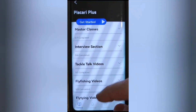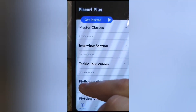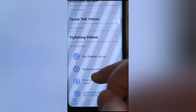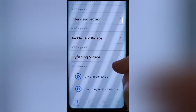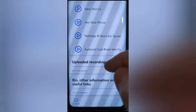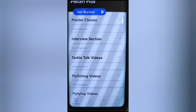The main part of the app is the Biscari Fly Plus section, which includes masterclasses, an interview section, tackle talk videos, fly fishing videos, fly tying videos, and uploaded recordings. You'll see a counter like zero-slash-five or one-slash-six — this shows how many videos you've watched out of the total available. New content goes up every week, so if you haven't been on the app for a couple of days, you might come back to find five out of seven, meaning two new videos have been added.